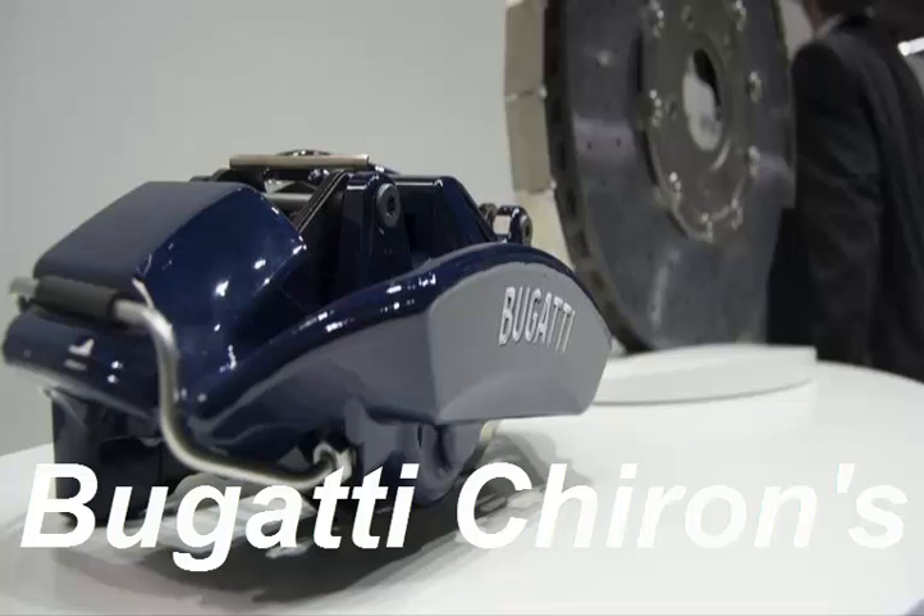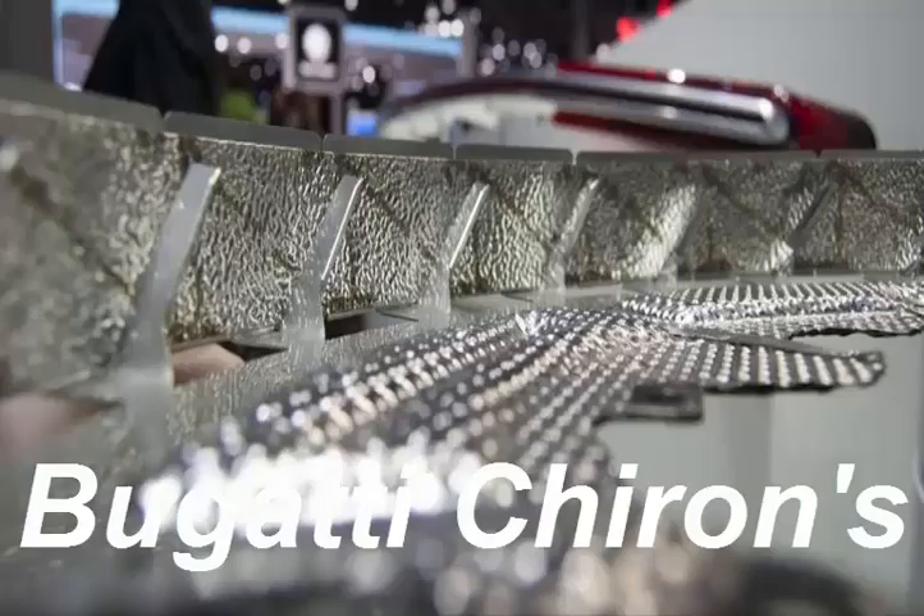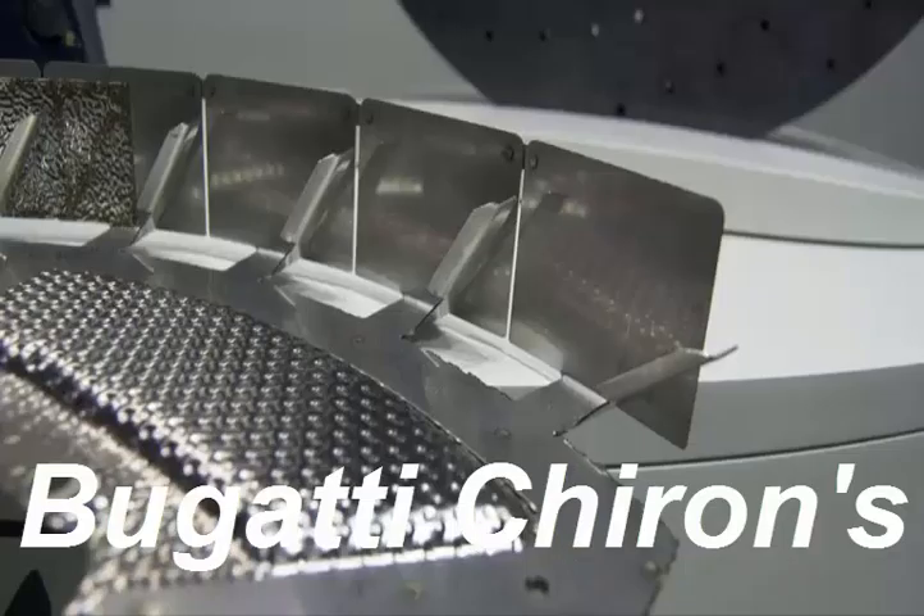Schwalb didn't have the exact amount of downforce these heat shields generate offhand, but he said it's been measured and it's fairly small. The heat shield is patented by Bugatti and also helps keep hot air away from the Chiron's wheels and tires. That means the front tires wear out a lot less quickly than they did on the Veyron, helping reduce running costs.